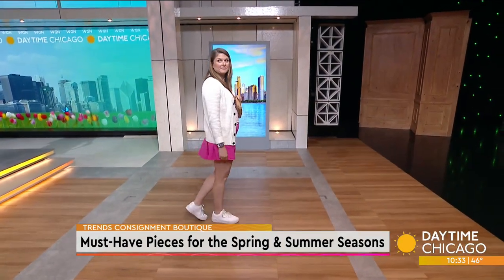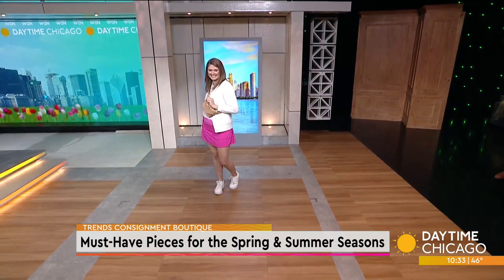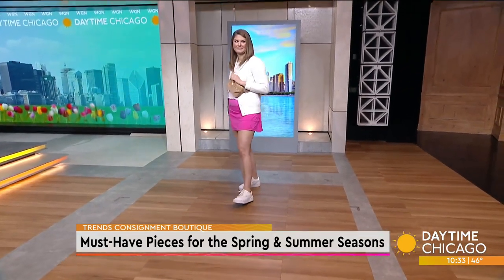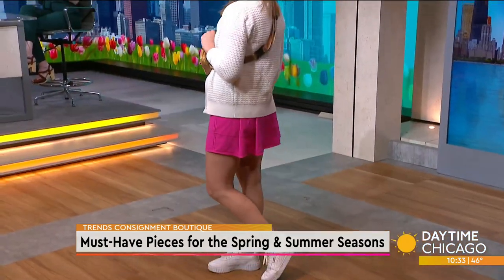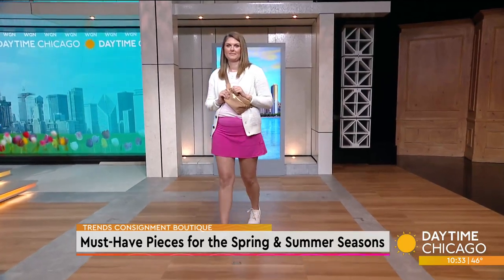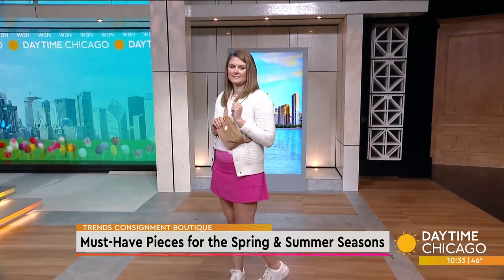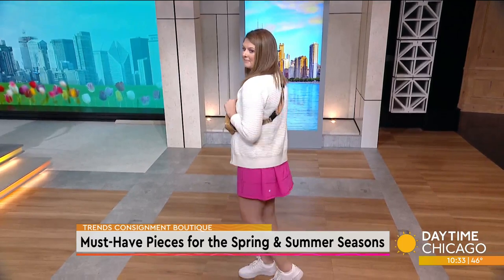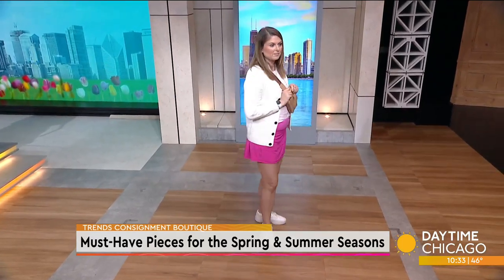Now for activewear — you don't have to be a tennis player to sport this season's hottest trend: tennis wear. The tennis skirt or tennis dress was made really popular through TikTok. McKenzie is wearing the Lululemon tennis skirt right now, and even Tory Burch has tennis skirts out. It's great because there's a shorts liner underneath and a little pocket for your phone. She's in hot pink, which is a great color for spring and summer, especially with the Barbie movie coming out — you're going to see Barbie core everywhere.